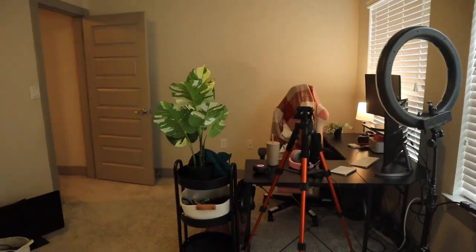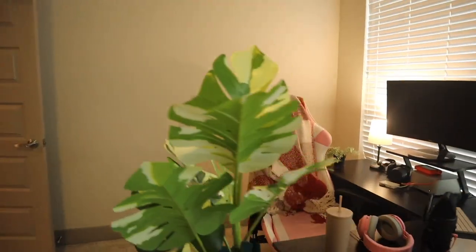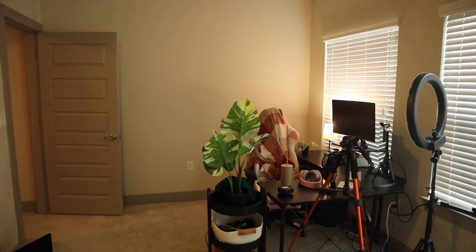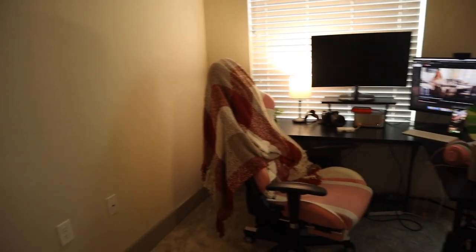It's remodeling day! This is where I work and film videos for work and everything, and this is what it looks like right now. It's kind of just a mess and very empty. I actually should be remodeling the whole room today, so here's the whole thing.